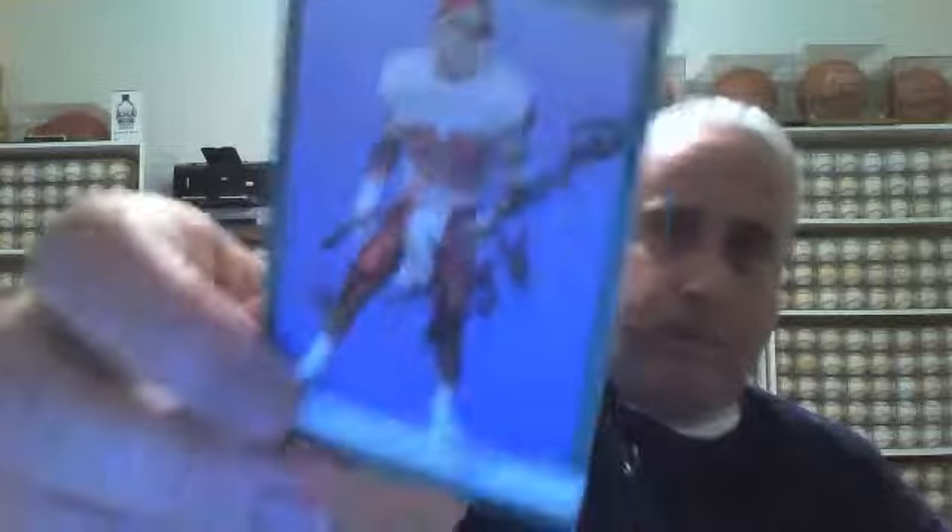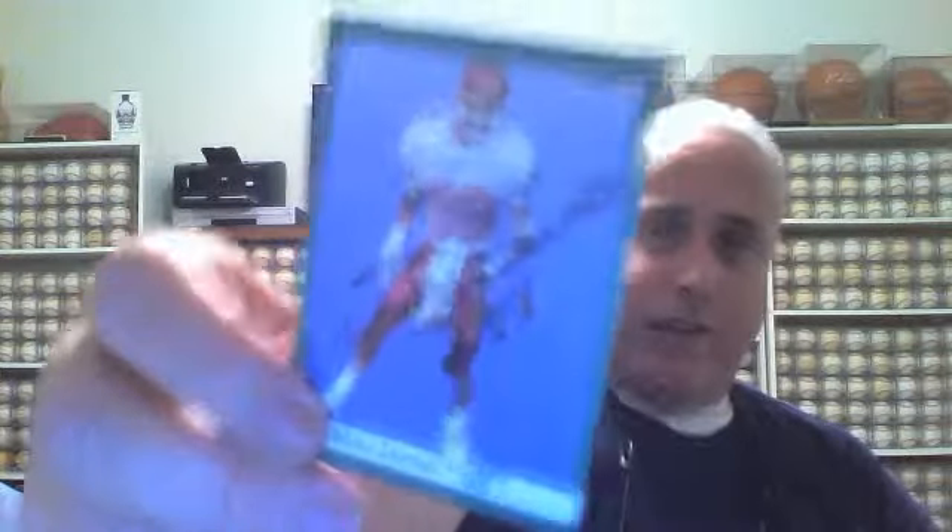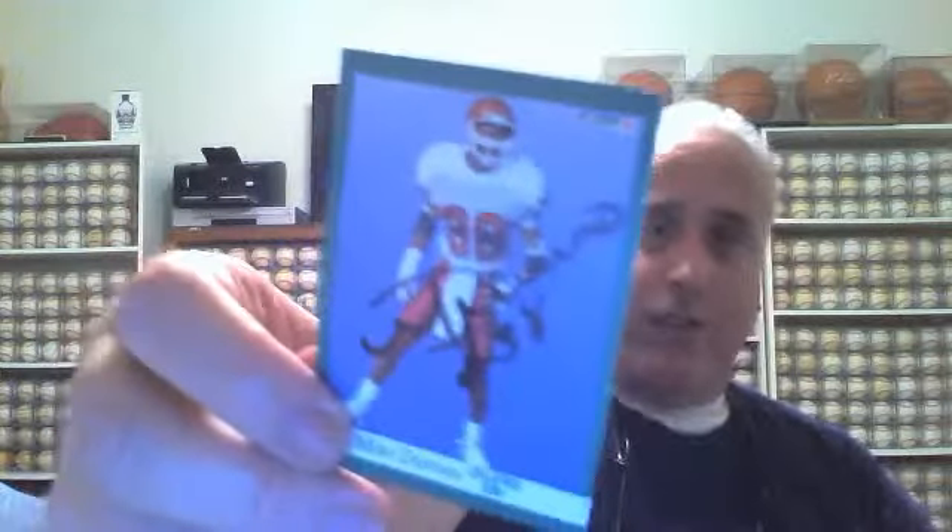And then two football cards came in. The first one is Mike Dumas, a defensive back for the Houston Oilers. This is a rookie card — I believe this is 1991 Fleer. He kind of smudged it when he signed; I think he got his fingers over it, so it kind of smudged. But that wasn't me, that was him.